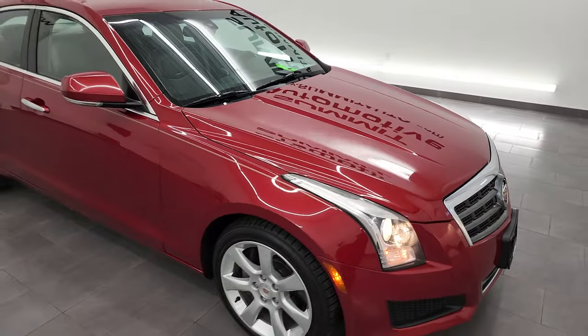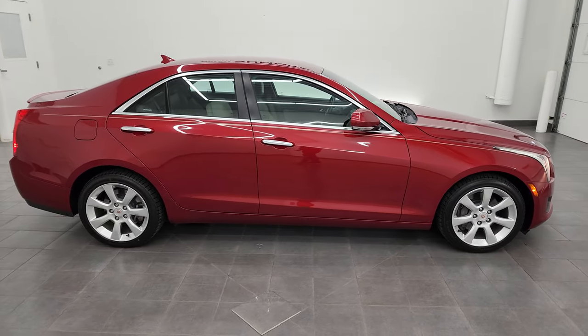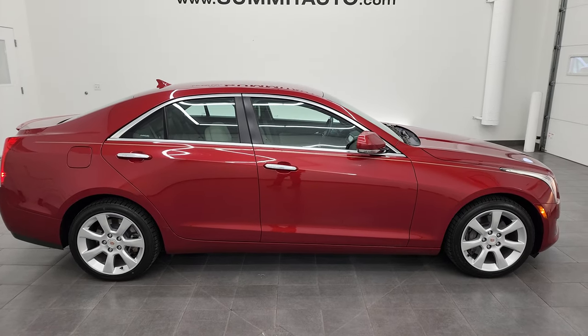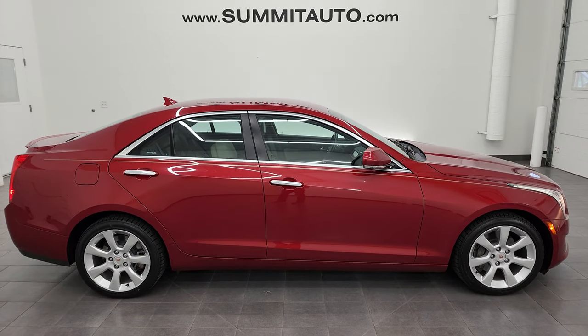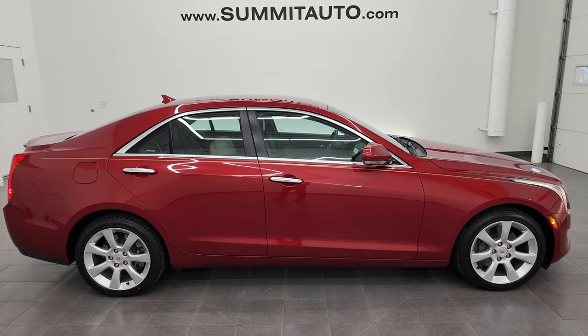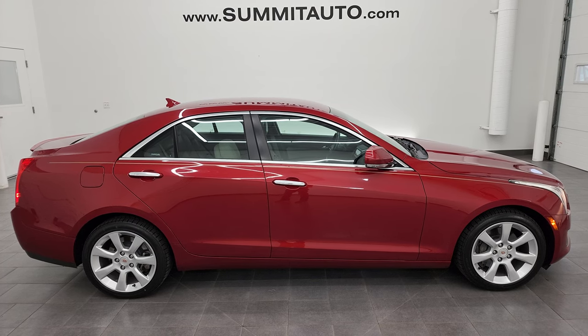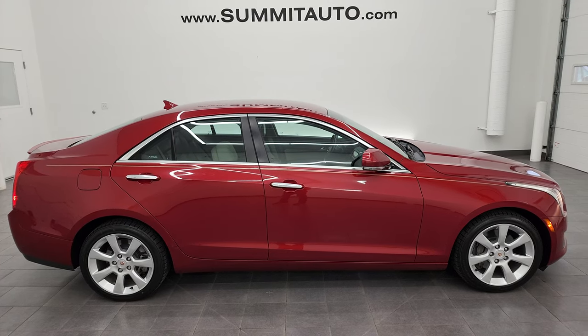I'd highly recommend it from a quality and condition standpoint, considering the age and miles on it. To see more pictures of this car or one of our other 550 new and used cars, trucks, SUVs, minivans, Wranglers — you name it, we got it. Go to summitauto.com — full pictures and descriptions of every single vehicle from two locations, all at summitauto.com.